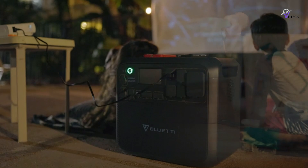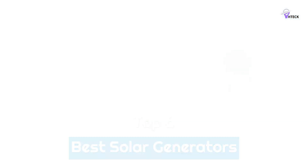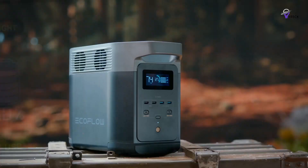To help you find the right model, we've listed the top 6 best solar generators and their key features, plus the things you need to consider to help you choose the best one for you. Links to all products mentioned in the video are in the description below, so let's get started.